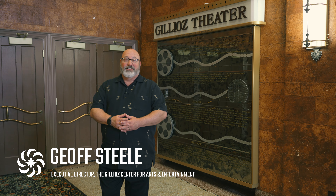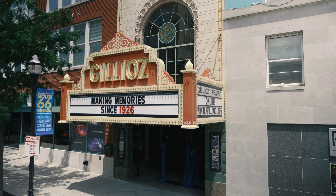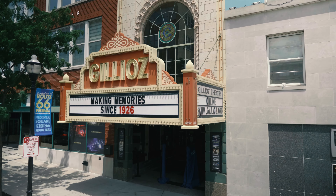Welcome to the historic Gilloys Theater in beautiful downtown Springfield, Missouri. The box office is located at the front entrance to the theater on 325 Park Central East. It's available 10 to 5, Monday through Friday, and an hour before doors on any performance day. But you can get tickets 24 hours a day, 7 days a week online at gilloys.org.